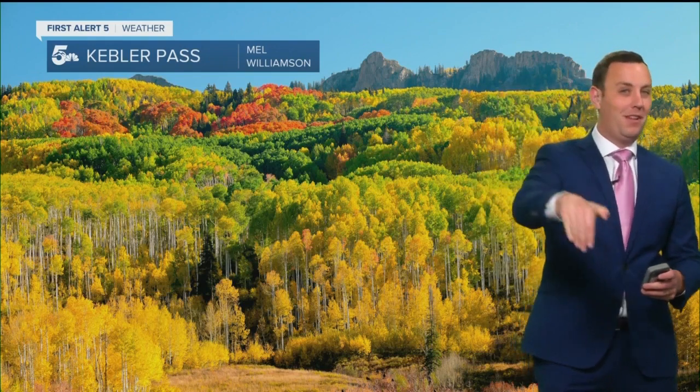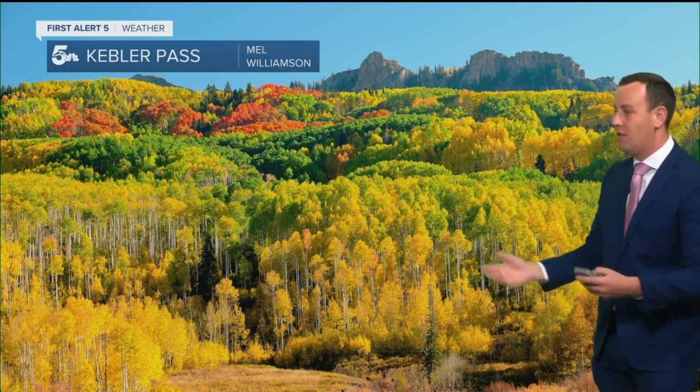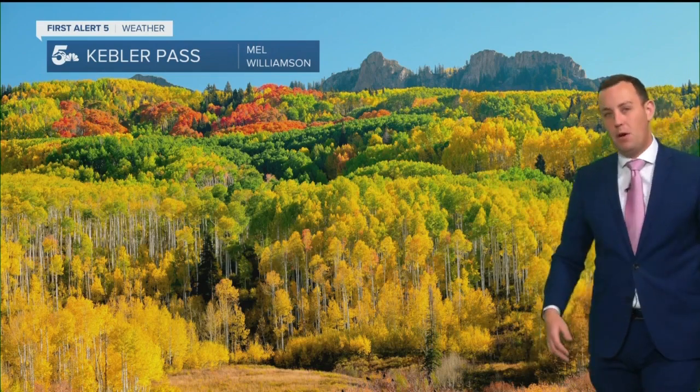Kebler Pass is one of my favorite spots and it's one of my top recommendations every year to go see fall colors. It's out near Crested Butte, so it's a bit of a drive from Springs or Pueblo. But if you're going to go, I would say go over Cottonwood Pass before it closes for the season. You'll get some fall color there and it's the largest aspen grove in the state — one of the largest in the entire country.